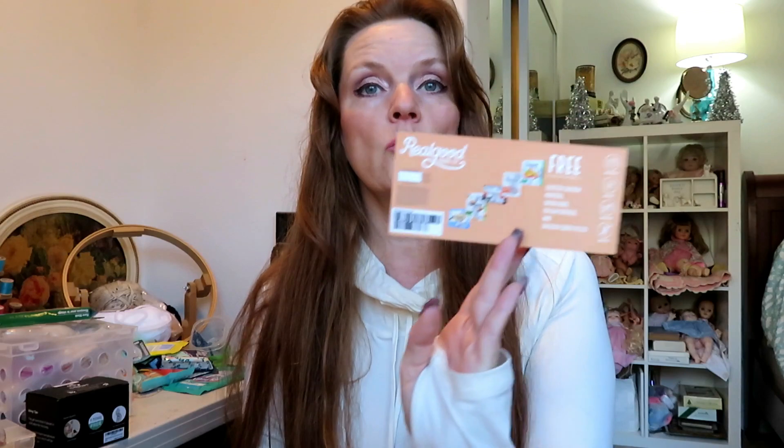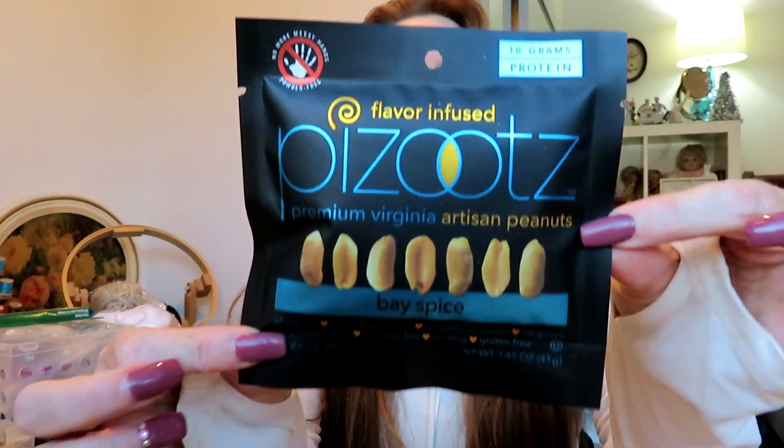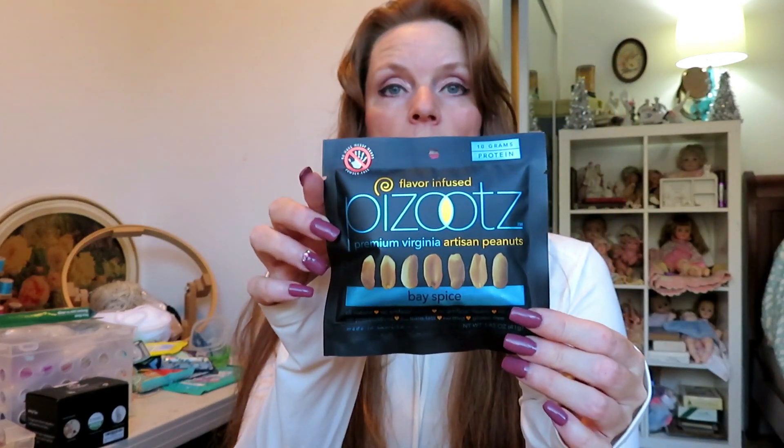There's also a coupon for a free product — either a free stuffed chicken, pepper poppers, enchiladas, Italian entree, or chicken crust pizzas. The first item is the Pazooots, Bay Spice flavor. I've had these before — they taste absolutely amazing. I'm not going to taste these because I've already tasted them on a past Keto Crate, but I already know these are absolutely delicious. You should definitely try those.